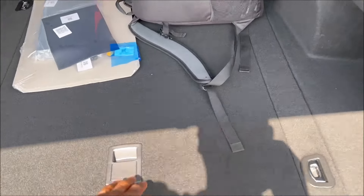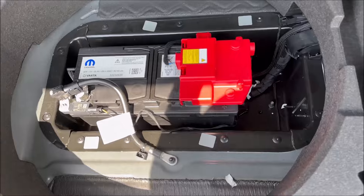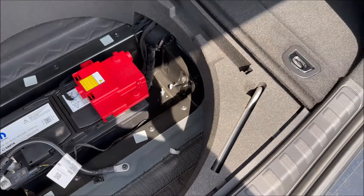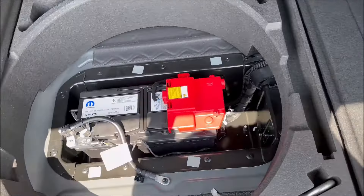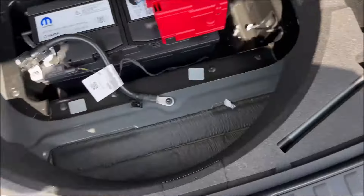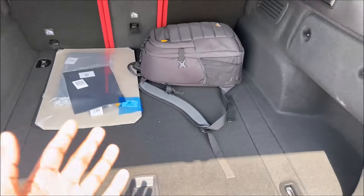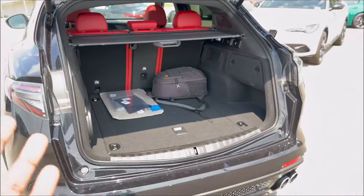Tons of space. Lift up the false floor and you'll find where the spare would normally be, plus the battery tucked away underneath. There's also a tow hook, screwdriver, and tire and flake kit. It's very practical with a lot of space.